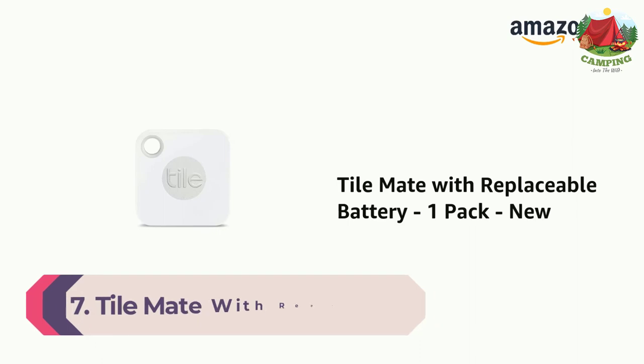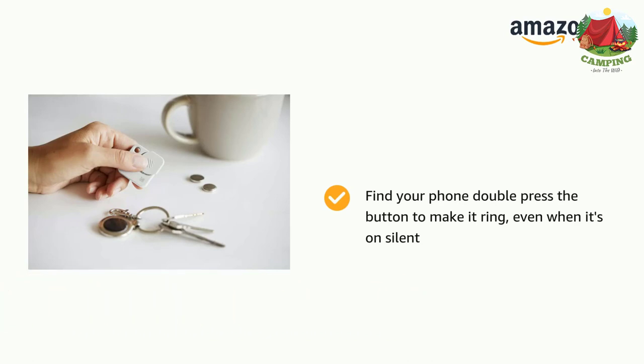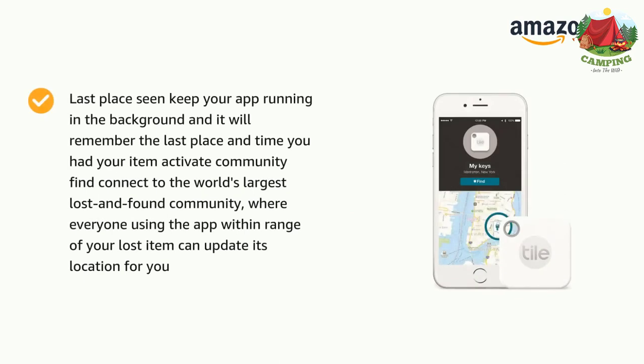Number 7: Tile Mate with Replaceable Battery. Ring your things — find lost items with your phone. If your Tile is within the 150-foot Bluetooth range, it will play a loud tune until you find it. You can also double-press the Tile button to make your phone ring even when it's on silent. Keep your Tile app running in the background and it will remember the last place and time you had your item.